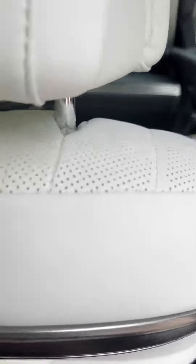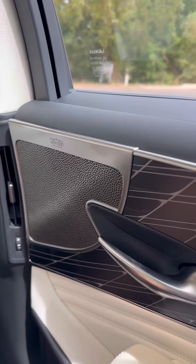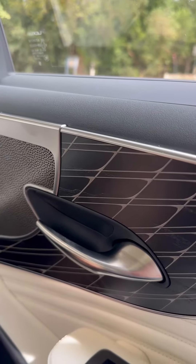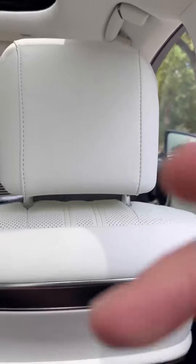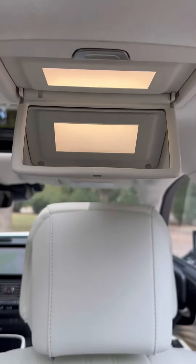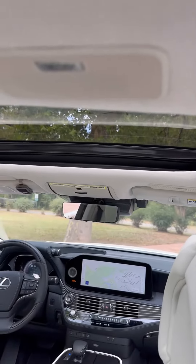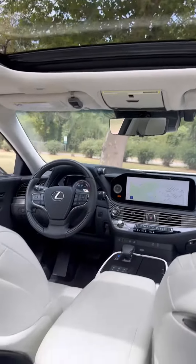As we go into the rear seat, we find that we are surrounded by awesome Mark Levinson audio, wood and metal trim. It's a very nice space back here. There's even a little mirror up here to make sure that you have your makeup on right, if you're into that sort of thing. There's another Mark Levinson speaker on the ceiling.